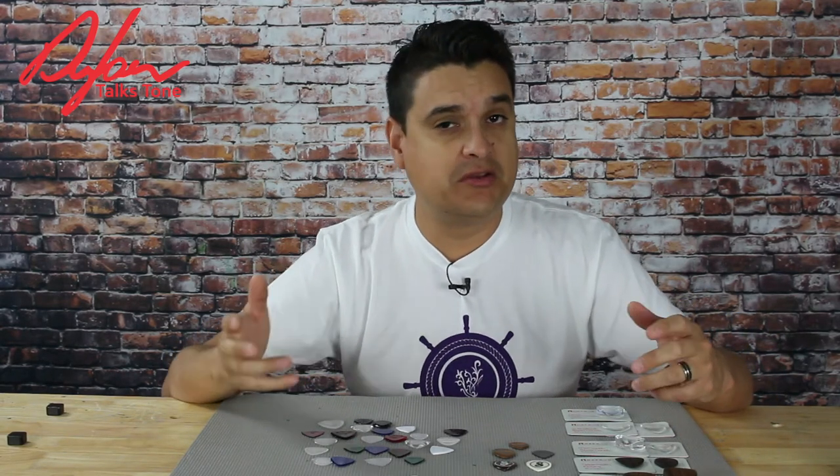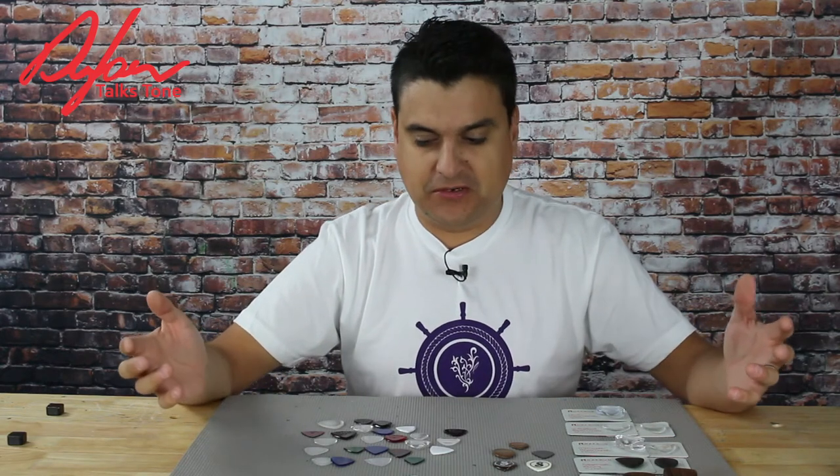Five different companies, a bunch of different thoughts on what a plectrum should be or what it could be. It's the future of guitar picks — people are definitely putting some very interesting and cool new ideas out there.